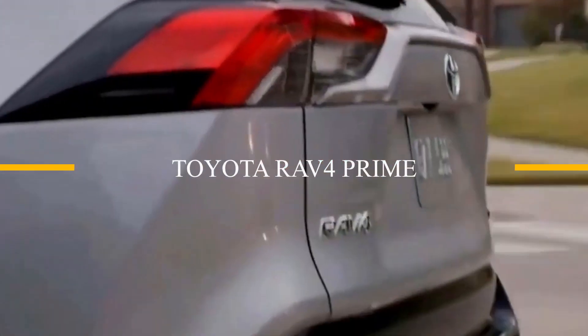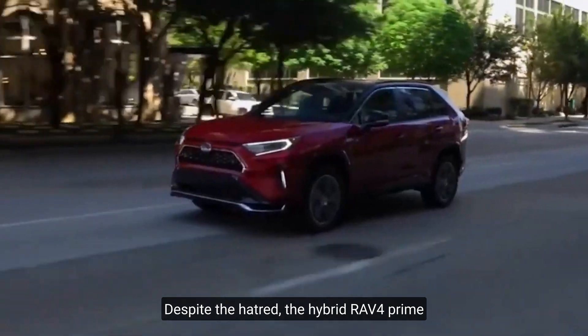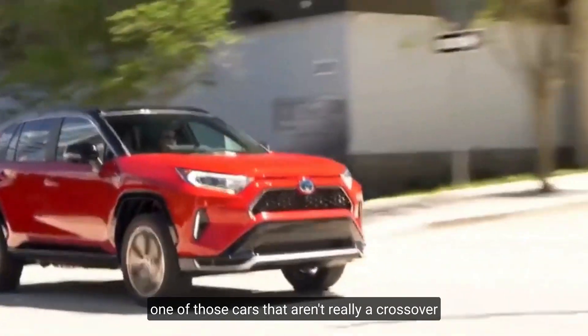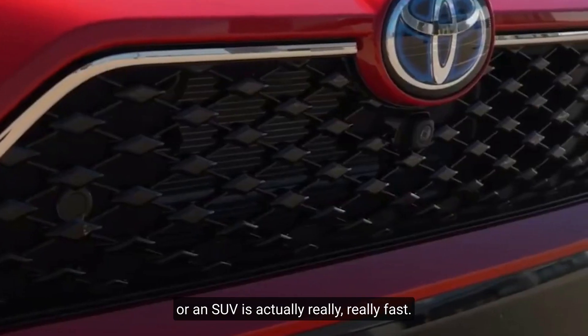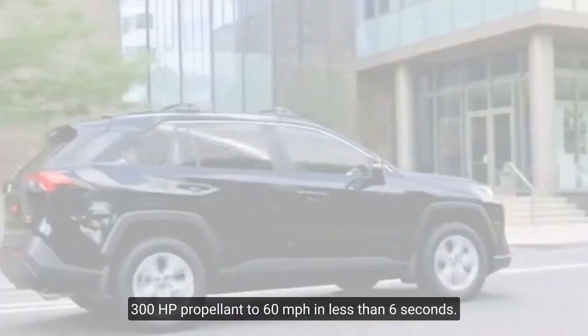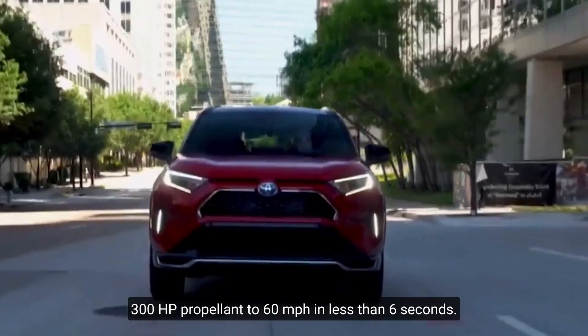Toyota RAV4 Prime. Despite the hatred, the hybrid RAV4 Prime — one of those cars that aren't really a crossover or an SUV — is actually really, really fast. 300 horsepower propels it to 60 mph in less than 6 seconds.